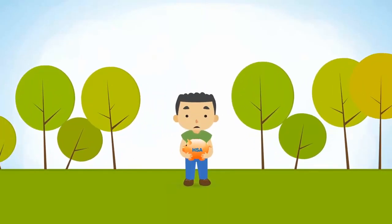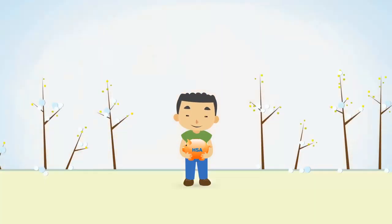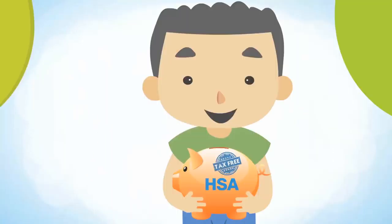Don't worry if you have money left over at the end of the year — it rolls over year after year. And because your contributions are tax-free, you enjoy tax savings.